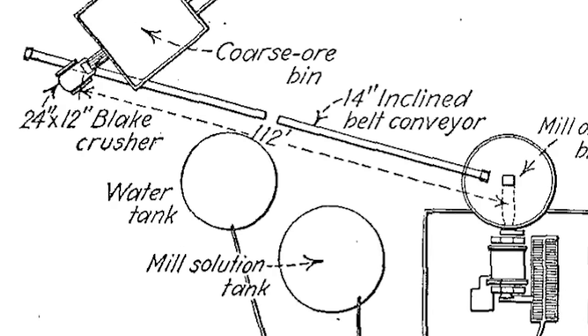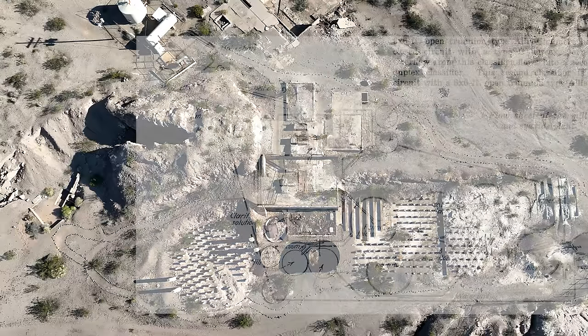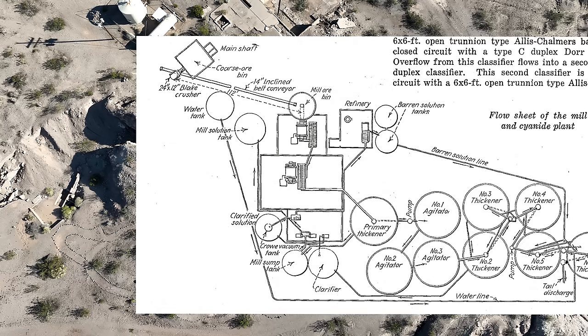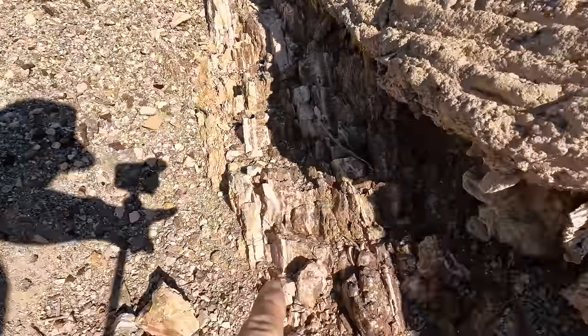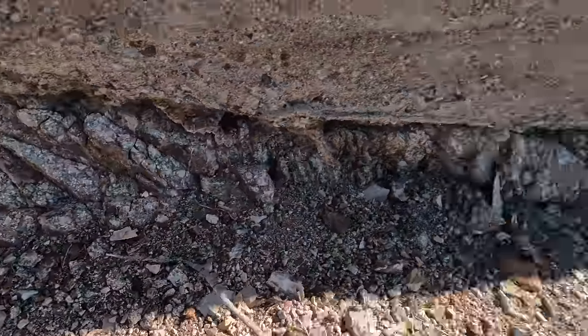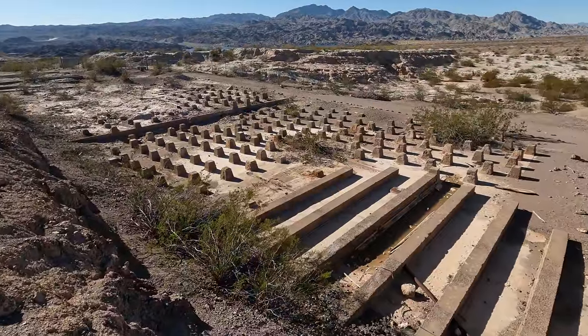The crushed ore from the jaw crusher came up a big conveyor belt that went up to the top of the ore bin to feed the ball mills. Here's an aerial shot with an overlay so you can see exactly how everything was laid out when they were in full operation. What's cool is right underneath the structure is more of the vein right here — this is incredible. And you can see where all the other settling tanks are sitting right here.